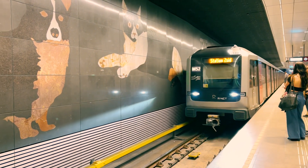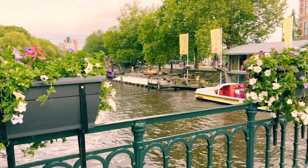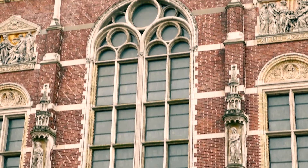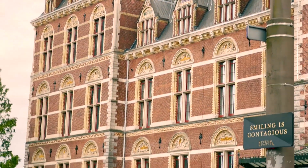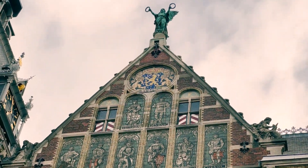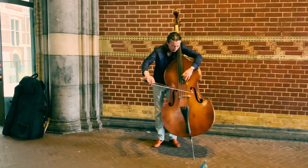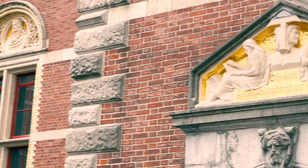As Rijksmuseum was a bit far, I took a tram. One of the perks of having a day ticket is that all transportation is free. Rijksmuseum is an absolute must-see in Amsterdam. Even if you are not a museum person, the stunning building and grounds alone are worth a visit. This building is epic, and the Neo-Gothic architecture is insane.